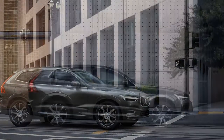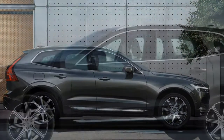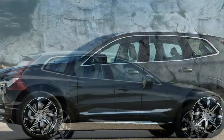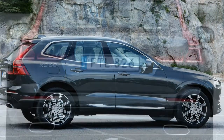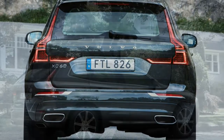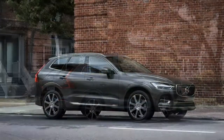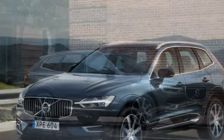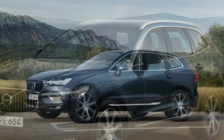Volvo's Pilot Assist semi-autonomous driver assist feature is optional here as part of the convenience package, whereas it's standard on the 90 series cars. It works at speeds up to 80 mph and is primarily intended for highway driving. The self-steering feature, which must be separately enabled once adaptive cruise control is set, no longer needs a vehicle in front to follow. It works well, steering smoothly and staying centered in the lane, though it does require the driver to keep a hand on the wheel.